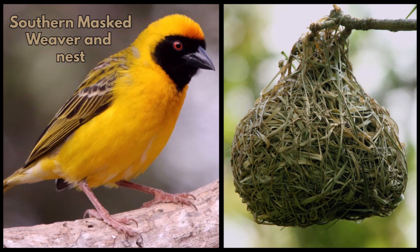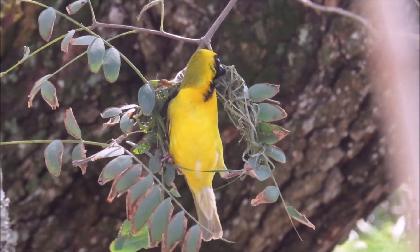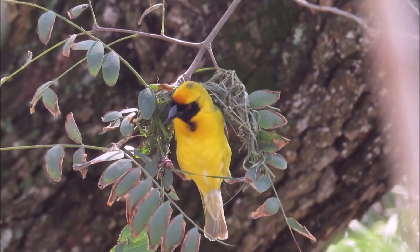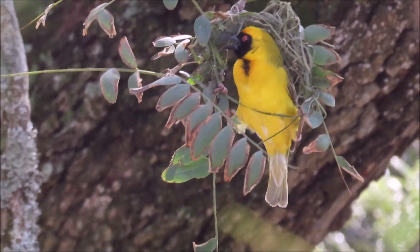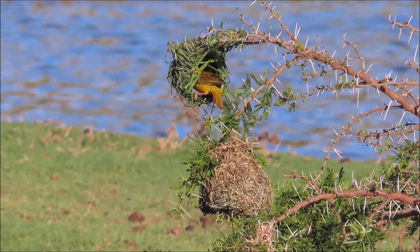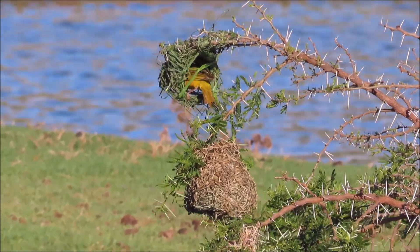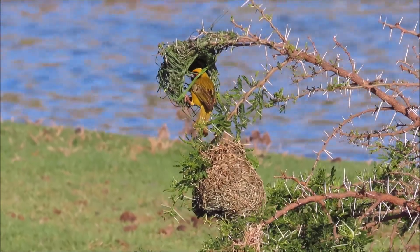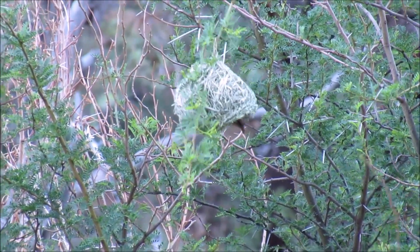Next we feature the southern masked weaver nest. This male is starting off his nest in a tall tree far from water. This male is starting a new nest, and a completed nest can be seen in the foreground near water. The female was inspecting this one.